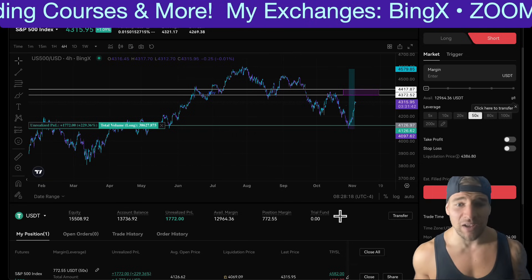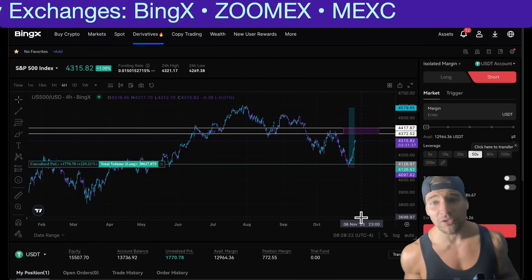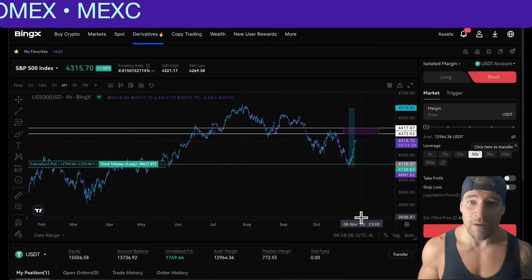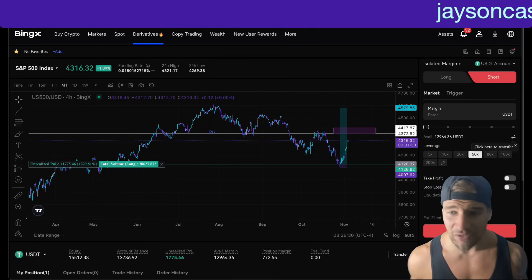If you want to trade assets like the S&P 500, which I'm also trading, check out the exchange Bing X. This allows you to use your Tether as margin if you don't want to open up a traditional brokerage account, but you also want to take advantage of trading the traditional markets like the S&P 500.